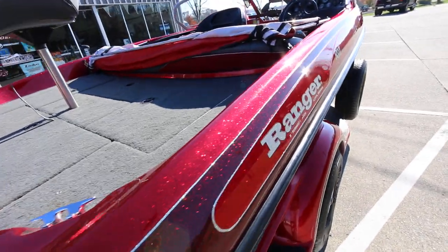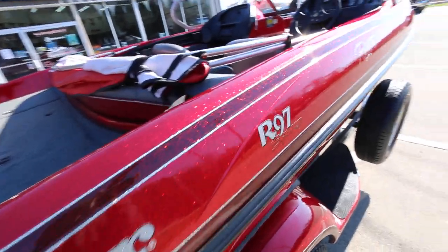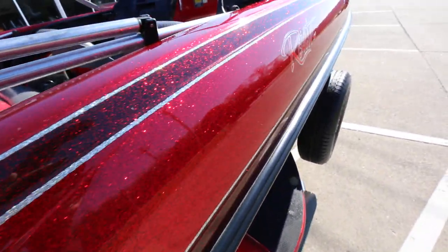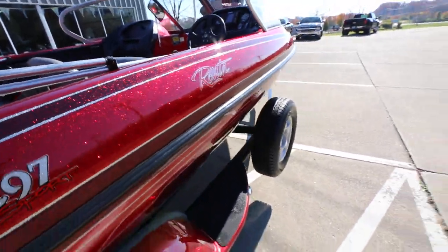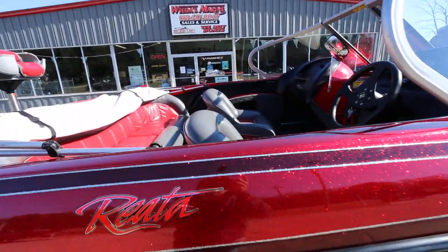Taking a look at the condition of this boat, it's in very good condition for its year. I'm going to give you a good shot of this gel coat — very good condition and it was maintained well. That's honestly what you need to look for when you're buying a used boat.